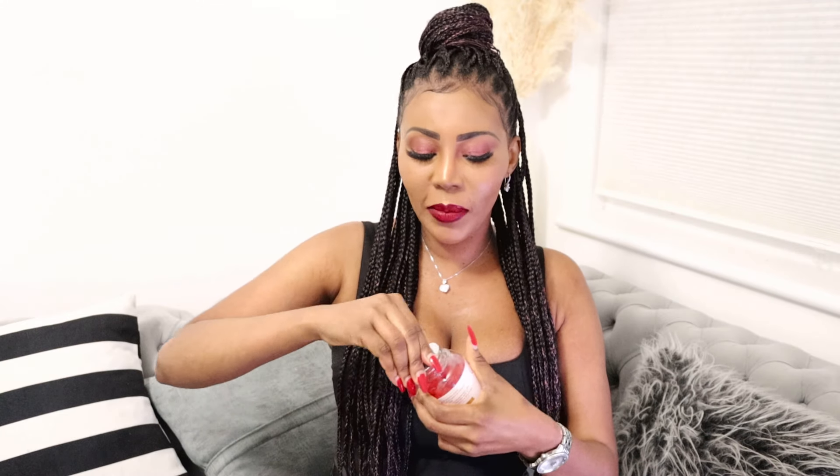So viewers, the glutathione gummies — the reason why I decided to review these is because I am the type of person that loves to try things and review them on this channel. The glutathione gummies are from Lebeu Cosmétiques. I'll leave the link to the website in my description box down below.